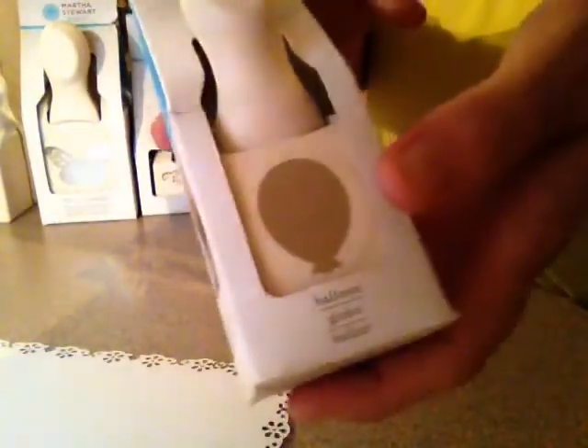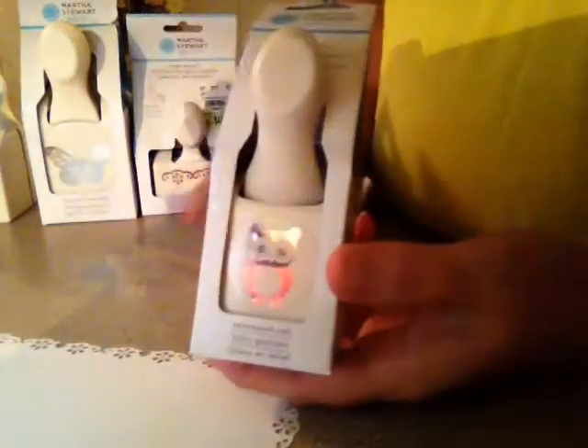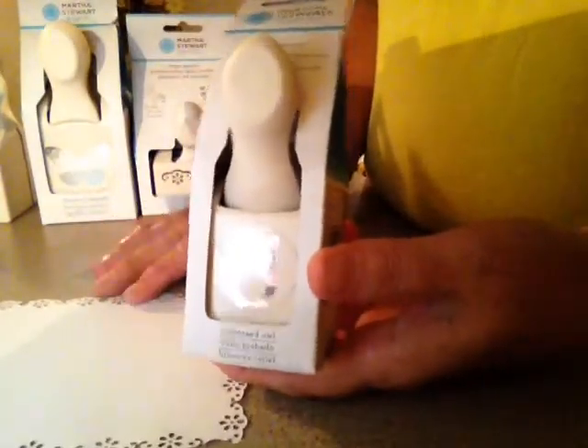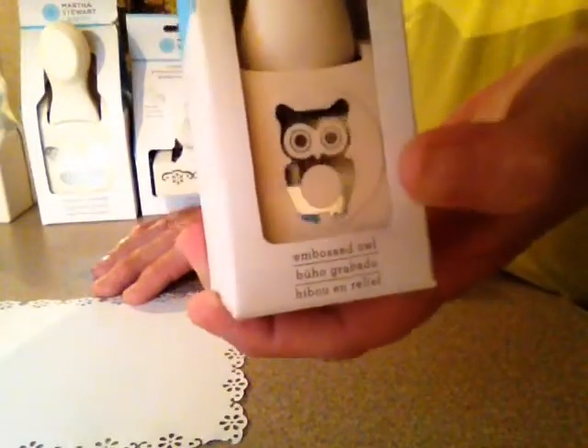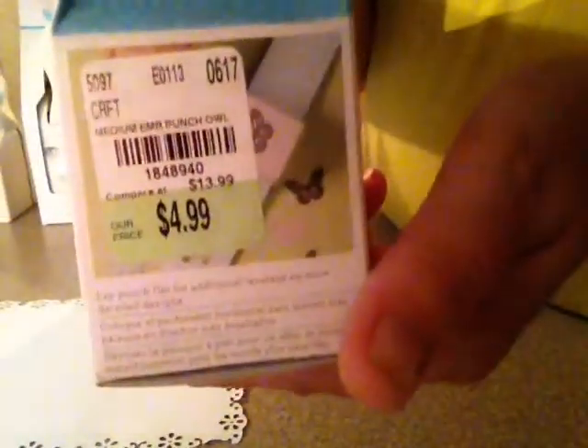I got this balloon punch for Miss Linda Crespo because she said she wanted it — I already told her I cut some out. And I got this owl punch because I had a coupon for $10 off when you spend $50, so I grabbed the little owl punch for $4.99.